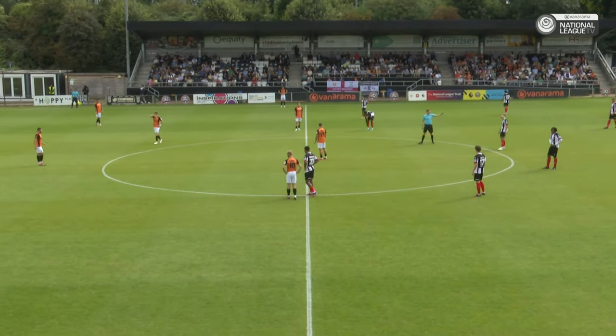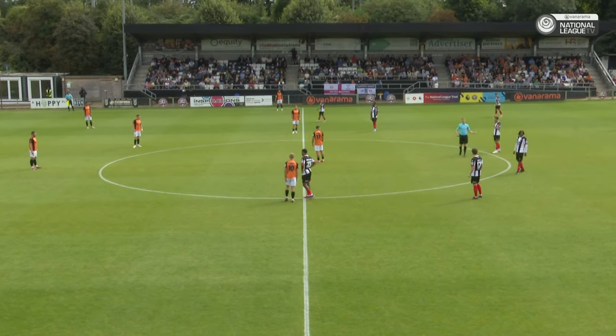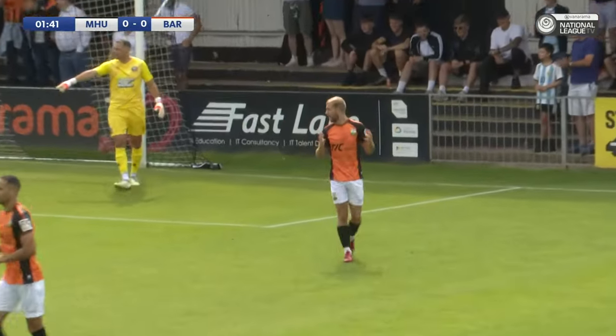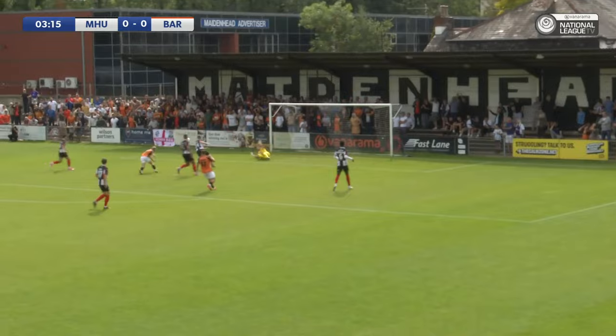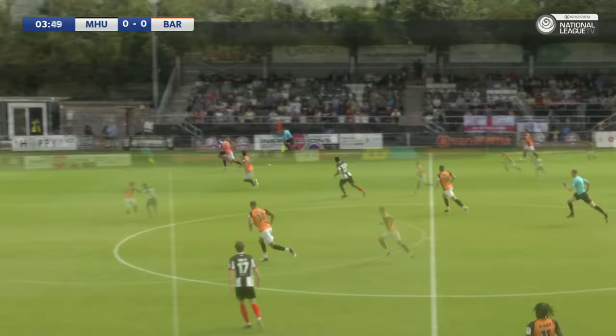Maidenhead will hopefully put in a better performance today. Hopefully they'll be buoyed by their good performance at five. It's found Stead at the back post — I think the whistle's gone up anyway. Nice ball into Stead, he pokes it. Great save there by Ross. Brilliant save by the Maidenhead number one.